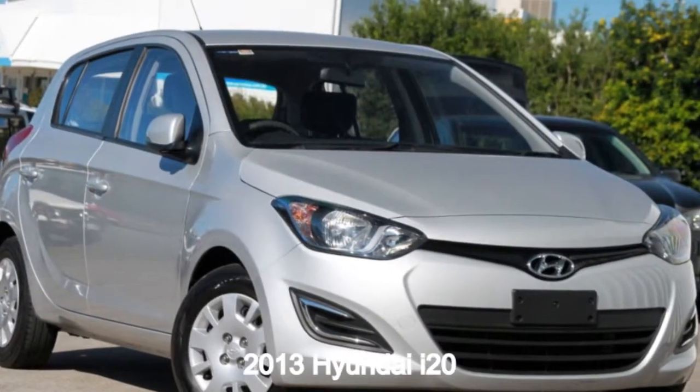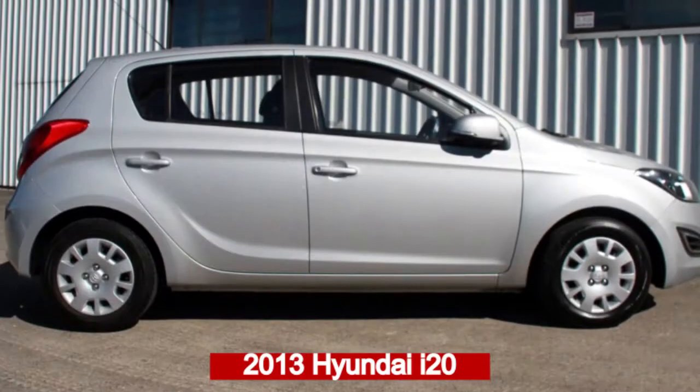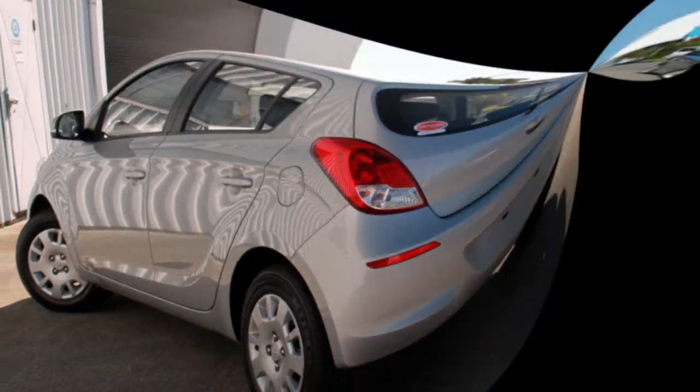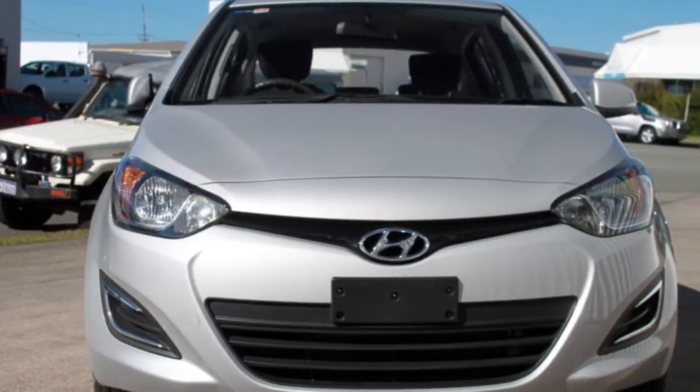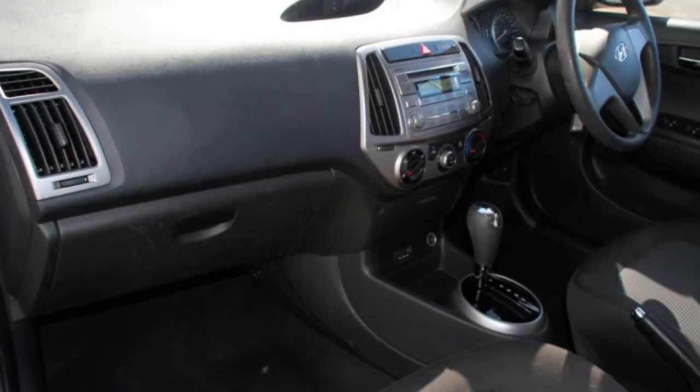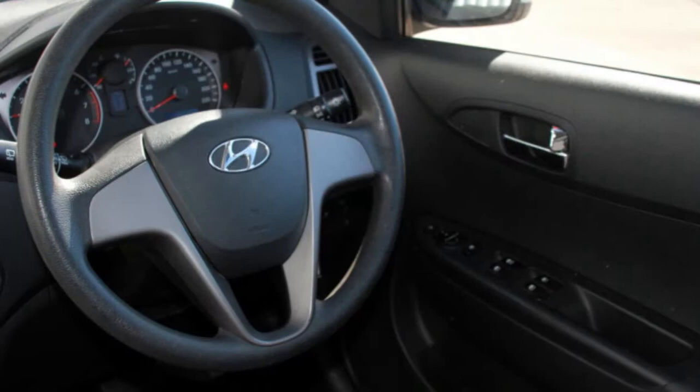Take a look at this 2013 Hyundai i20. This i20 has an efficient 1.4 litre engine and a smooth shifting automatic transmission. The attractive silver exterior is complemented by its stylish interior.